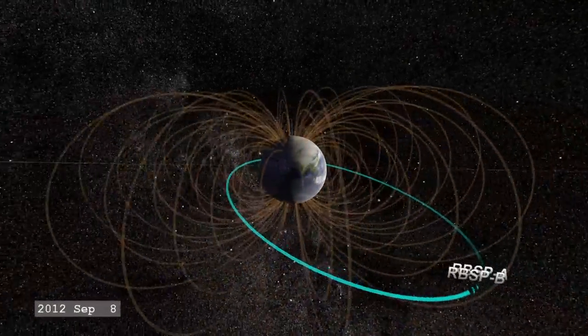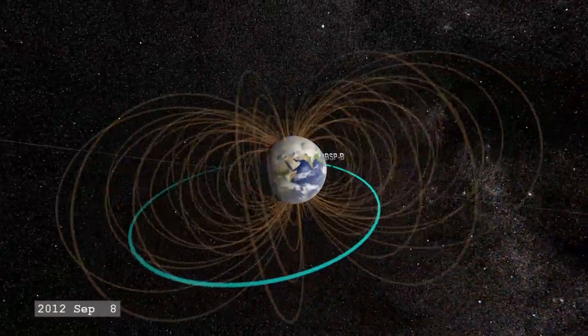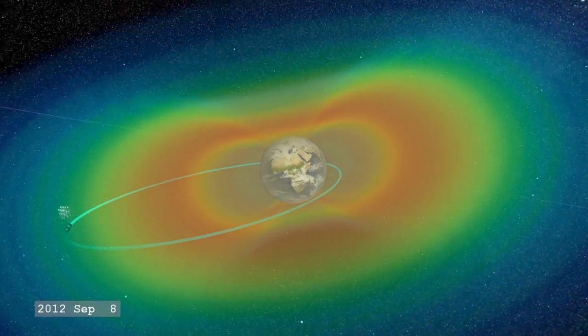The goals of the mission are to determine where the charged particles in the Earth's radiation belts come from, how they get energized, and how they're lost into space.